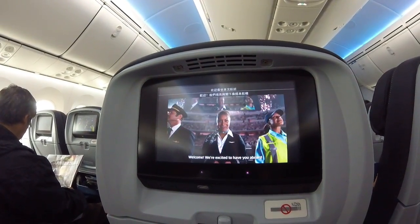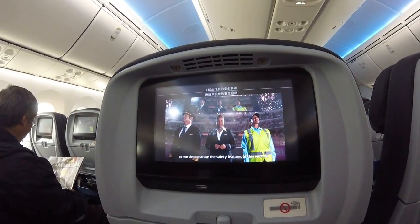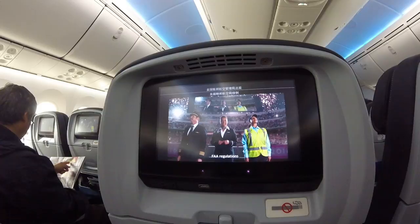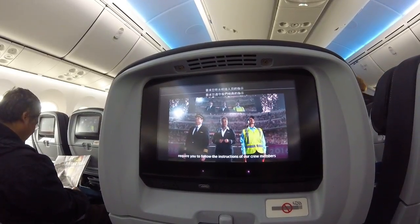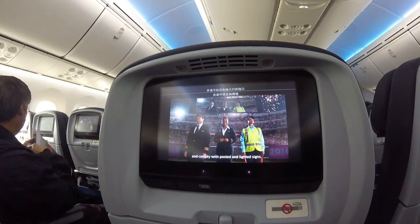Welcome. We're excited to have you aboard, and we appreciate your attention as we demonstrate the safety features of this aircraft. FAA regulations require you to follow the instructions of our crew members and comply with posted and lighted signs.